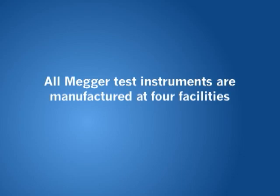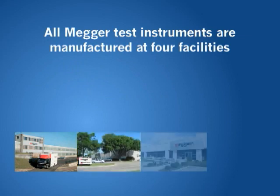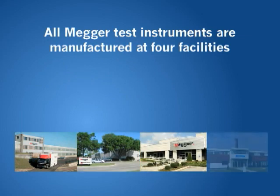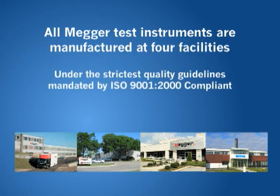All Megger test instruments are manufactured at four facilities — Dover, England; Dallas, Texas; Valley Forge, Pennsylvania; and Täby, Sweden — under the strictest quality guidelines mandated by ISO 9001:2000 compliant.